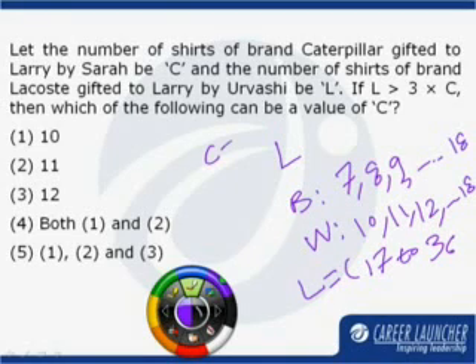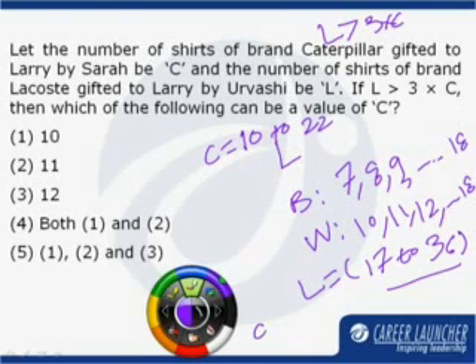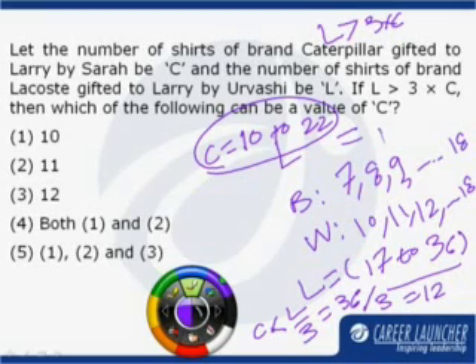Now, C is in the range of 10 to 22 and L is in the range of 17 to 36. Since L is greater than 3 times C, we can say that C should be less than one third of L. The maximum value of L is 36, so C cannot be more than 36 divided by 3, which equals 12. From the given range of C, we can say that C can take values of either 10 or 11 only. Both 10 and 11 are possible, so the correct answer is option number 4.